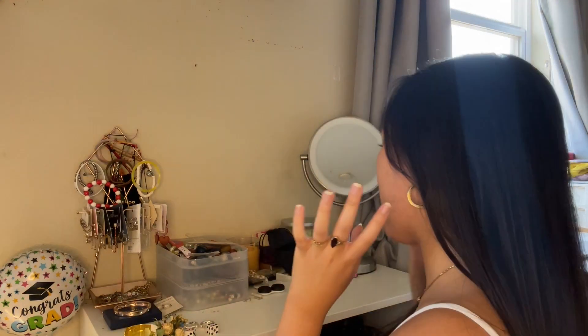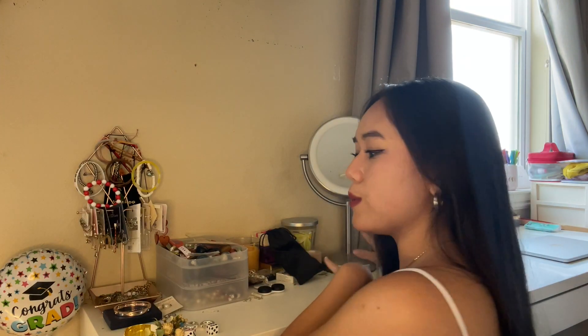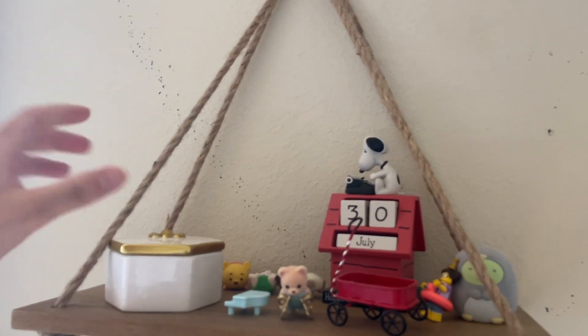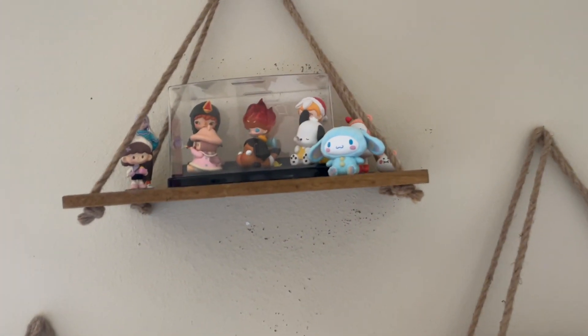Up here I have my jewelry — some pieces I've made and some store-bought ones: bracelets, earrings, and necklaces. And then my mirror for doing makeup in the morning. Directly above that I have my three floating shelves, which I love. On the first one I have a little calendar and a container full of rings. Over here some more knickknacks and a bunch of little Legos — or fake Legos. And at the very top I have a bunch of my blind box and Pop Mart figures.